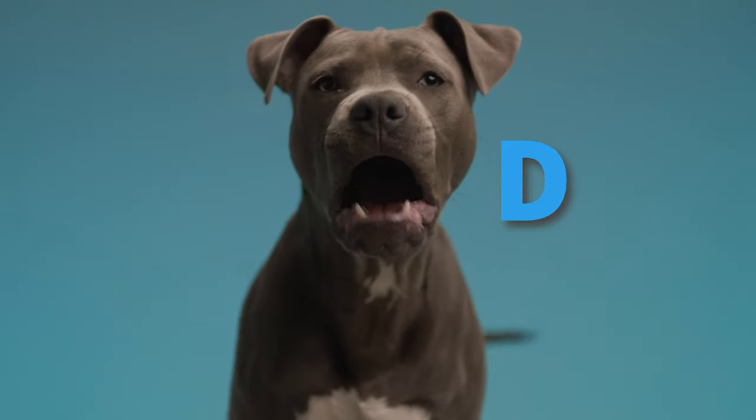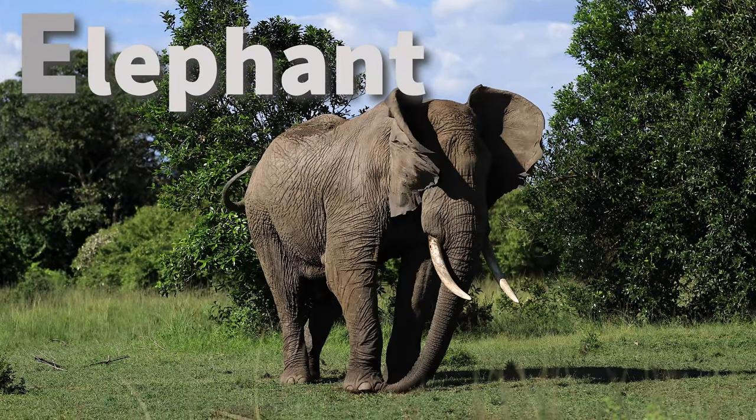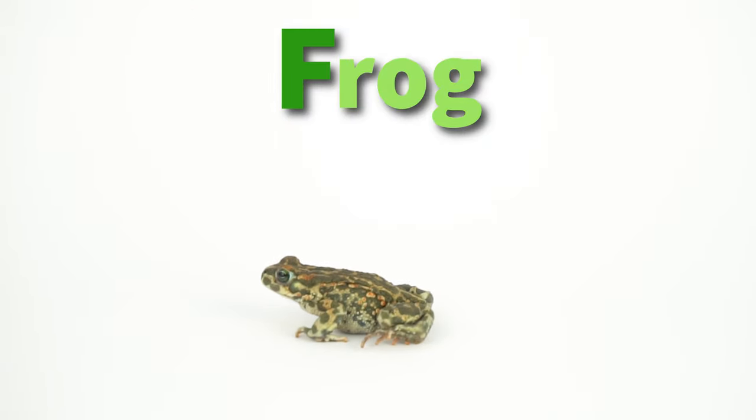D is for dog who barks so loud. E is for elephant big and proud. F is for frog who jumps so high. Let's all give the ABCs a try.